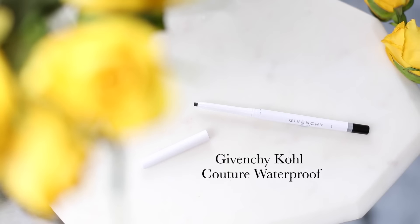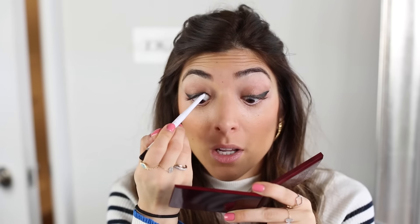Something I've really been doing that makes such a big difference is lining my upper waterline. I'm using this Givenchy eyeliner because it's twist-up, which is so useful. I look down into a mirror and just run it along my top lash line — it makes everything look really thick and full.